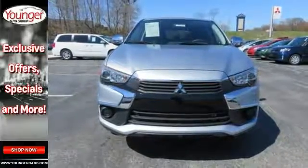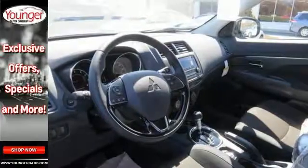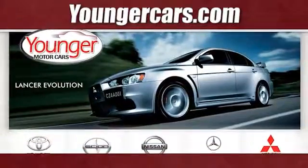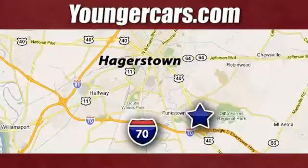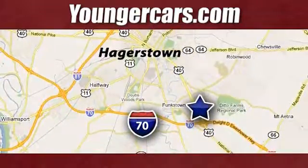Every Outlander Sport also comes with 18 inch aluminum wheels. Take it for a test drive today. Visit our website at YoungerCars.com. We're conveniently located at 1945 Dual Highway in Hagerstown, Maryland.